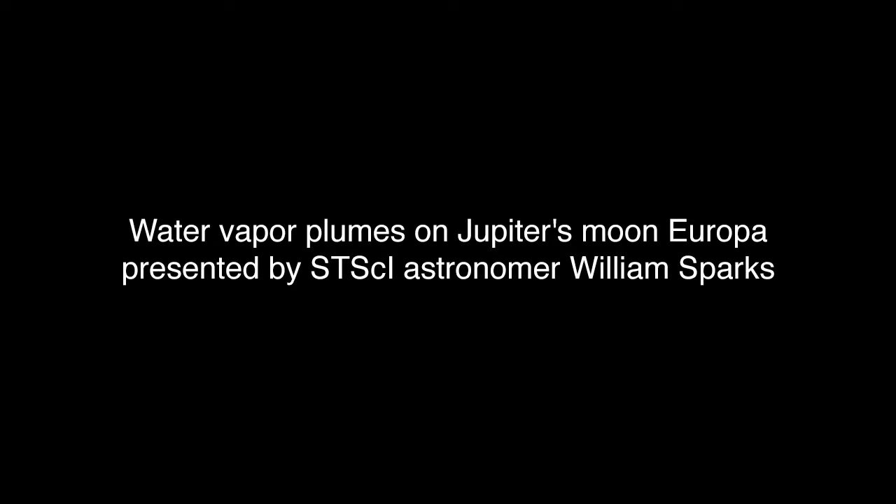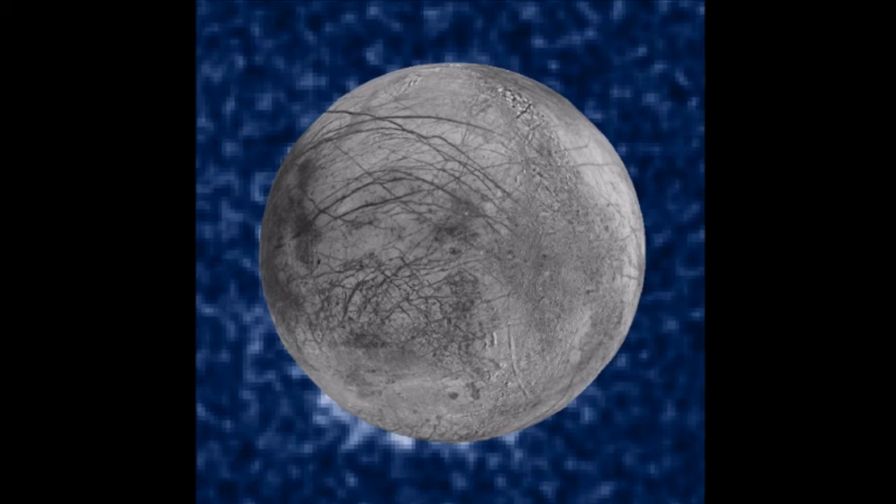Today we are presenting new Hubble evidence for water vapor plumes being expelled from the ice surface of Europa. Europa is the second closest Galilean satellite to Jupiter, a classical icy world and a truly compelling astrobiological target in the solar system. Observations indicate a global saline liquid water ocean engulfs the moon at the present time, hidden under miles of ice.